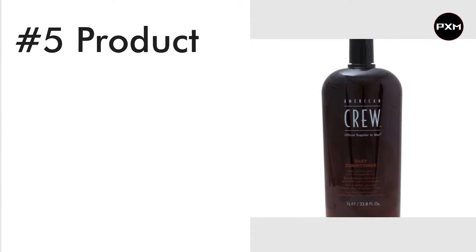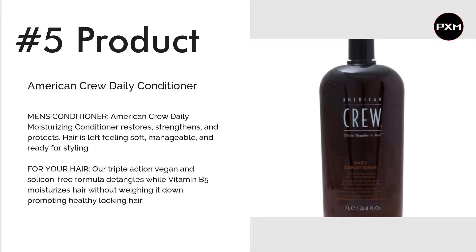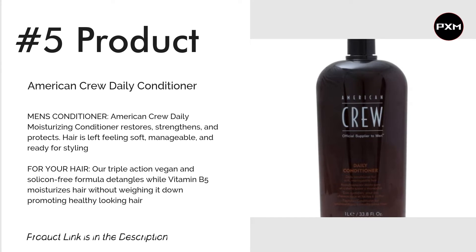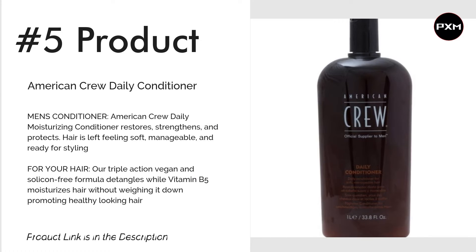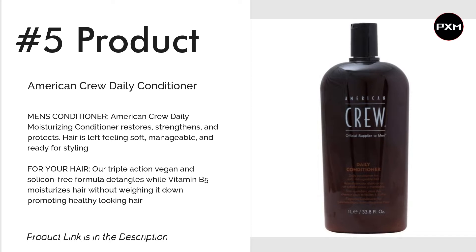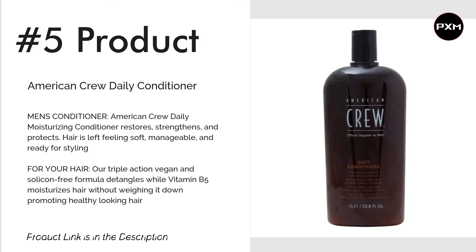Number 5: American Crew Daily Conditioner. American Crew Daily is serving up a revitalizing conditioner without the traditionally high price tag. Sure you can chuck big bucks at more expensive brands, but why would you? This gets the job done. It will have your hair feeling healthier, cleaner and in better condition than ever. Plus, it's cruelty-free and smells great. Check the link in the description for more details.